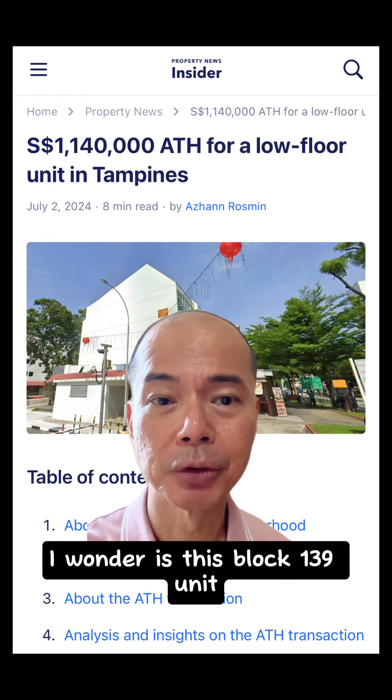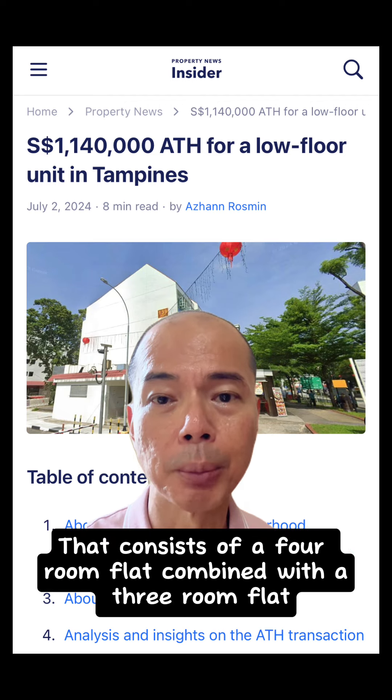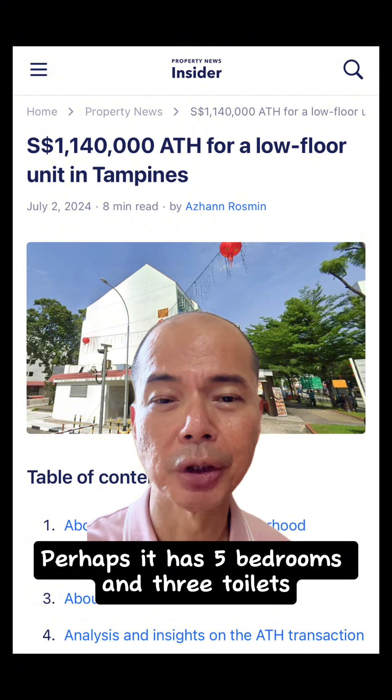I wonder if this Block 139 unit is a conversion flat that consists of a 4-room flat combined with a 3-room flat next to it with the recessed area. Perhaps it has 5 bedrooms and 3 toilets?